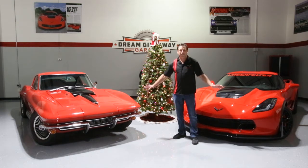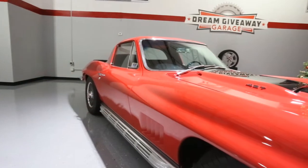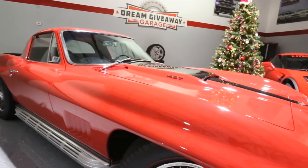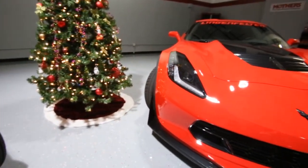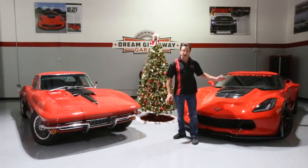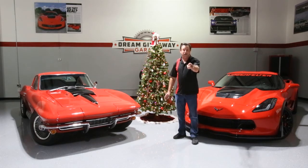Hi, Mark here today in the Dream Giveaway Garage with the 2015 Corvette Dream Giveaway Grand Prize Corvettes: an absolutely beautiful 1967 427 L71 Corvette, a tri-power 4-speed car, and a 2015 Lingenfelter Z06, 725 horsepower with the Z07 track package. Enter today — what's going to be under your tree this year?